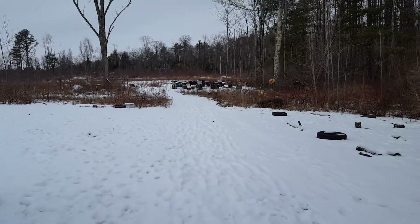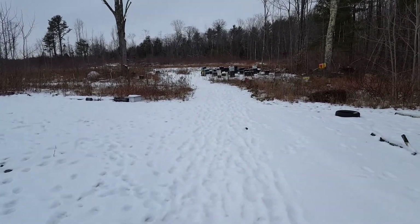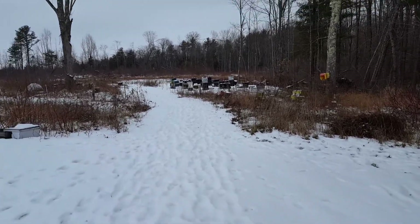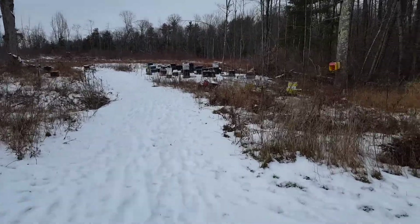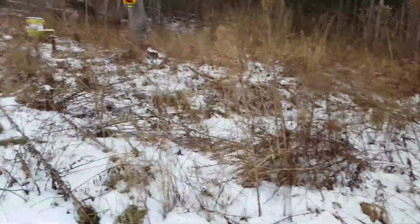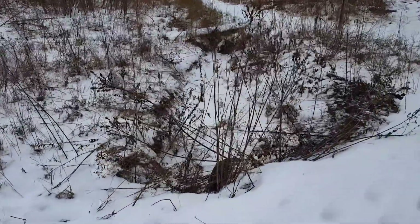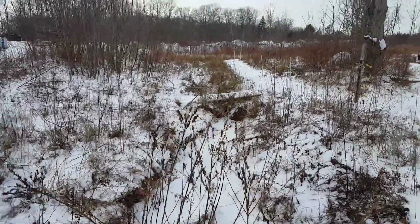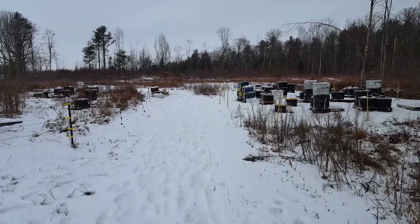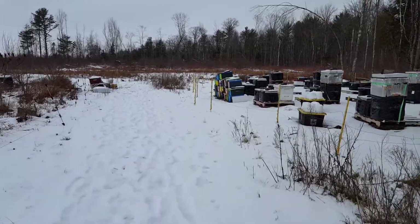Even though my swimming pool is only 100 yards from my beehives — 40 of them — I don't have much problem at all with bees in my pool because I've got a variety of water sources around the beehive. First of all, this little ditch here. This ditch is full of water during the spring and the summer, and it goes all the way around the bee yard. But on the other side of the bee yard over there, I've got a pond, which we'll have a look at.